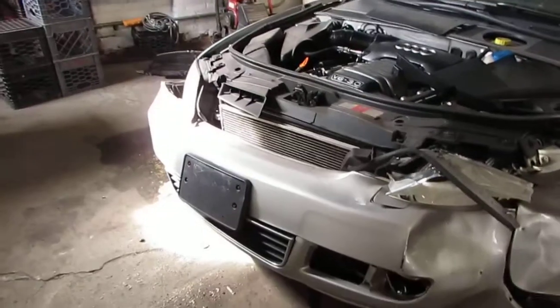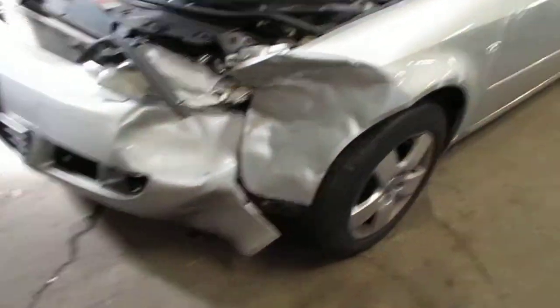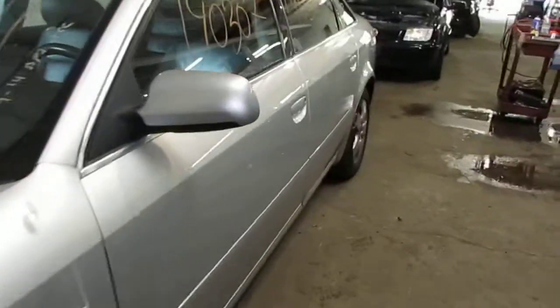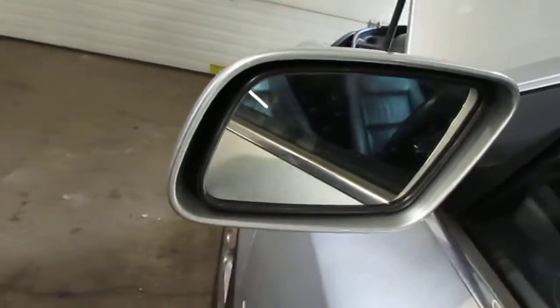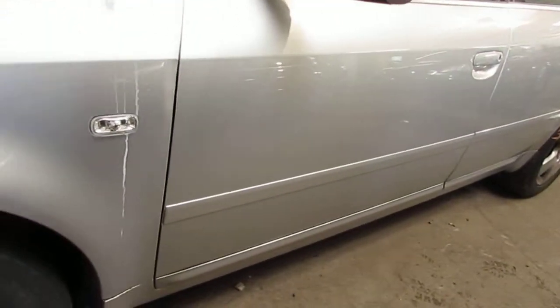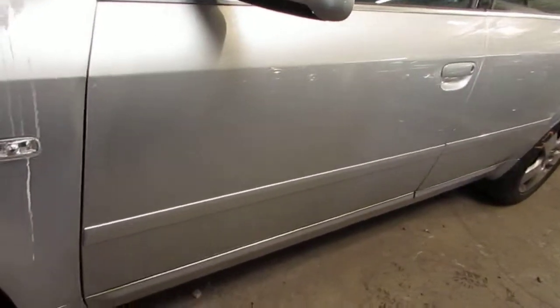This vehicle was purchased locally through one of our auctions due to the left front collision. The vehicle does still have a good power factory driver's door mirror, as well as a good driver side front door. The front door does have one very small parking lot ding, but this is still a nice, good usable door.